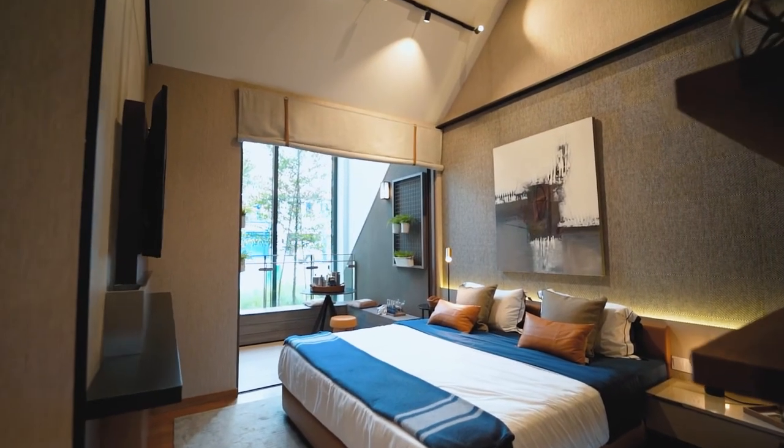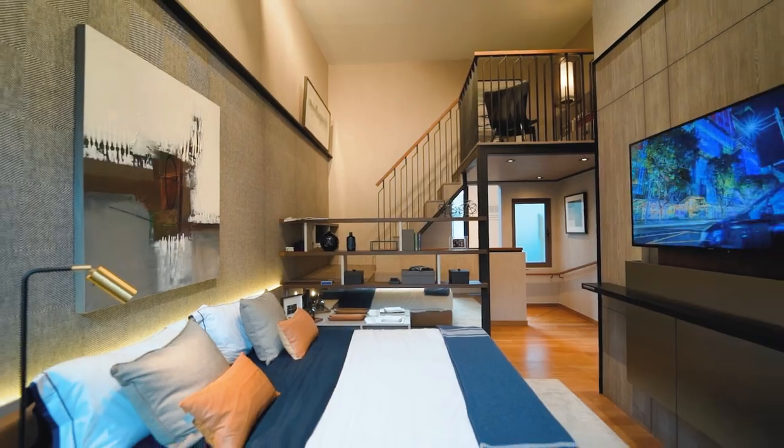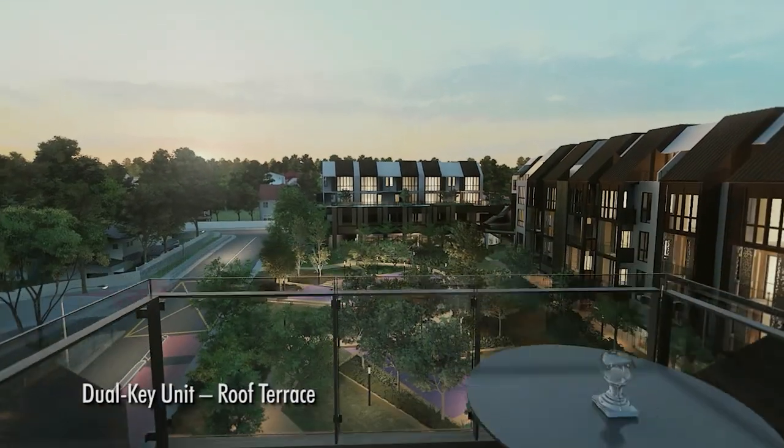At Park Suites, this ParkScape mixed-use development creates an exclusive lifestyle with a unique interior and lush landscaping.